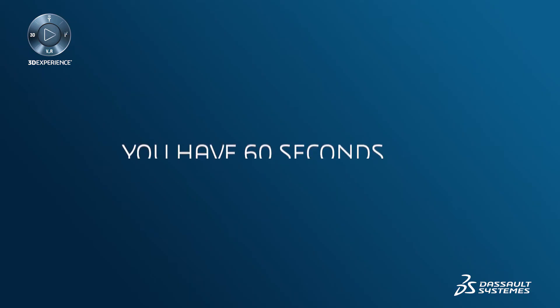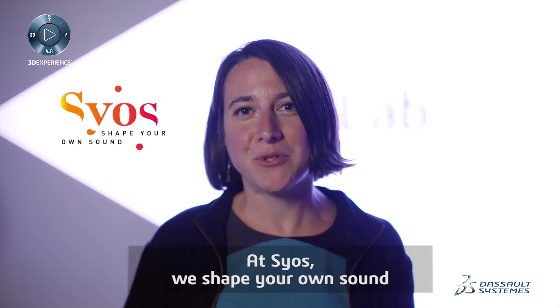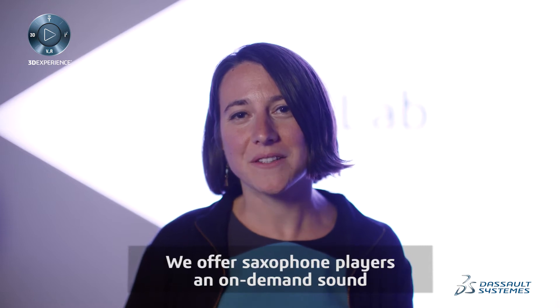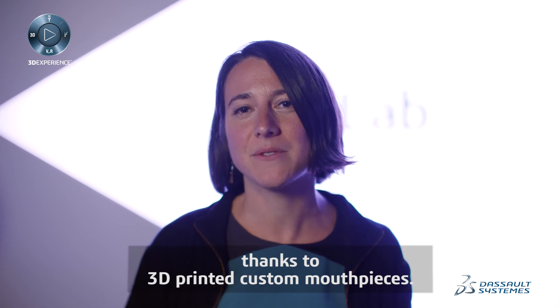Hello, I'm Pauline. At Scios, we shape your own sound. We offer saxophone players an on-demand sound thanks to 3D printed custom mouthpieces.